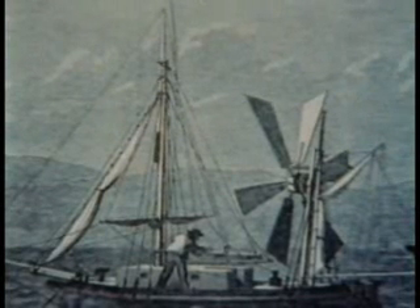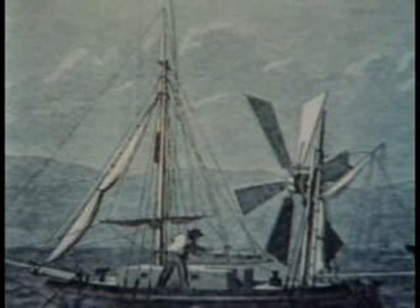Not a brand new idea, but not many windmill powered boats have made it past the drawing board, although this 1870 attempt at the transatlantic crossing did get from England to Ireland. Windmill boats keep cropping up because, unlike other sailboats, they can sail directly into the wind.